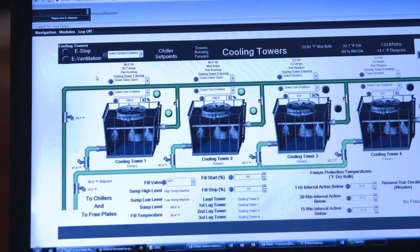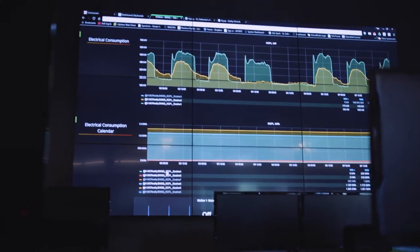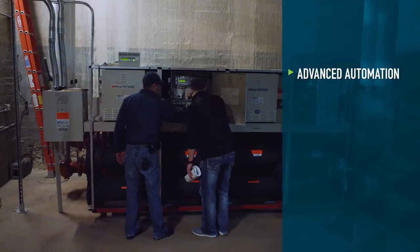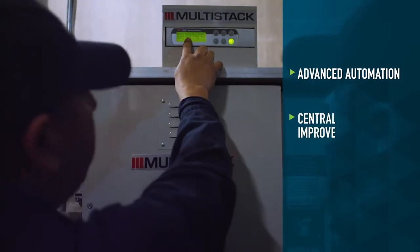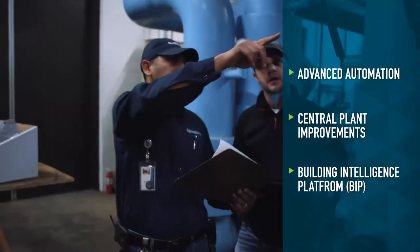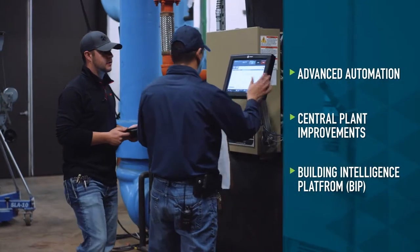Performance Solutions and MC Realty teamed up to complete a comprehensive analysis and develop an actionable plan that included installing an advanced building automation system, increasing the efficiency of the central plant, and implementing a building intelligence platform to analyze equipment performance in real time.